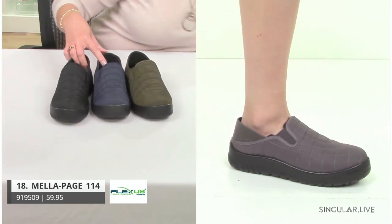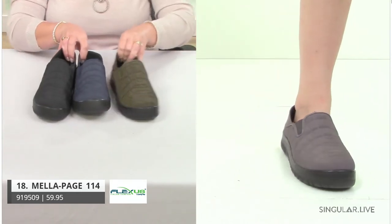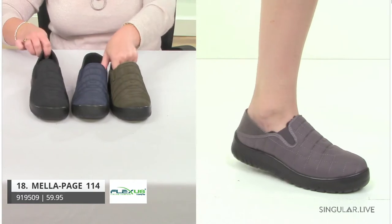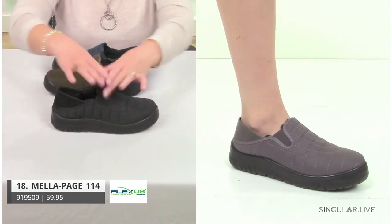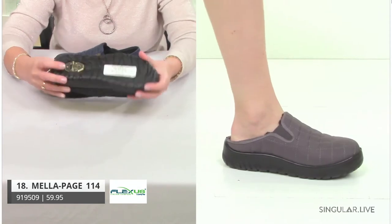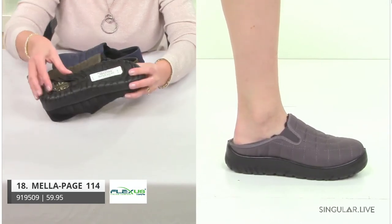Now we're going to get into our waterproof line. When we talk about waterproof, we're actually putting membranes right inside. Hopefully some of you know style Melba — that was a great success. This is Mela, built on the Melba construction, done as a shoe. You can see all that great coziness inside. Here's the cool thing about this outsole — you see the great traction, and there's this metal grip that I can flip so it grips where you need it on ice, snow, or inclement weather.